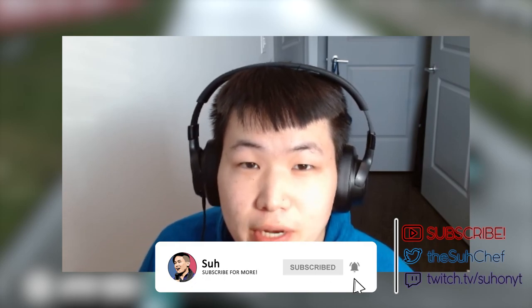If you're enjoying the video, there are a couple things you can do to support the channel: press that like button, subscribe by pressing the red button down below, and hit the notification bell so you're notified as soon as I upload next.